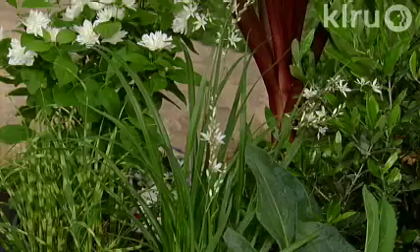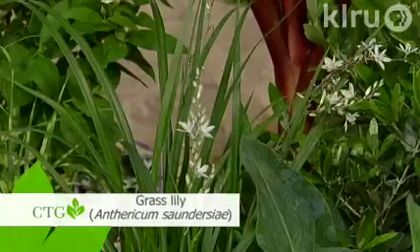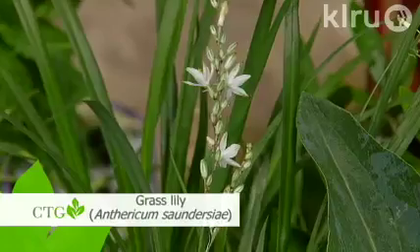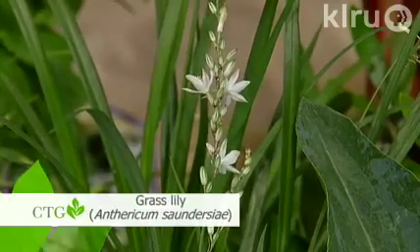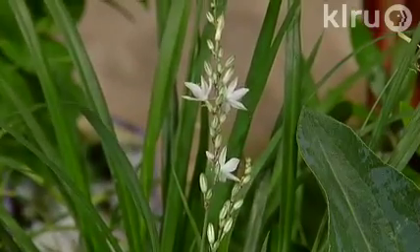Grass lily — I love the look of this thing. It's a little white flower with, obviously, a grass-like texture. It's related to the houseplant that a lot of people grow — the airplane plant or spider plant. It's a perennial clump-forming plant, usually about 18 inches tall and wide. Anthericum, I believe, is the botanical name. Evergreen in the ground here? Usually. A lot of people just stick the airplane plant in the ground and it becomes a ground cover.